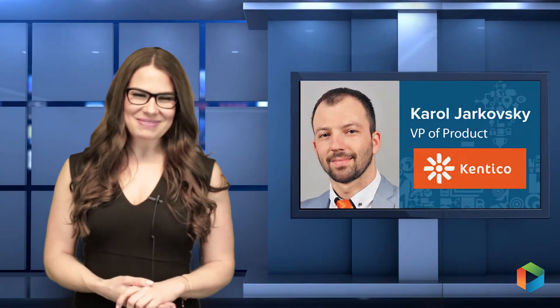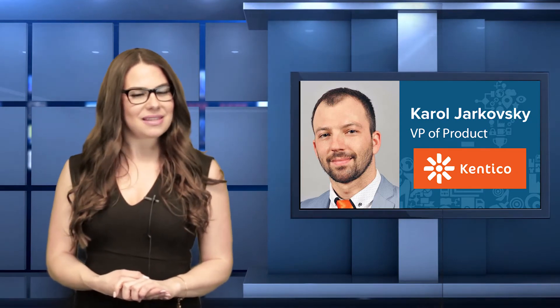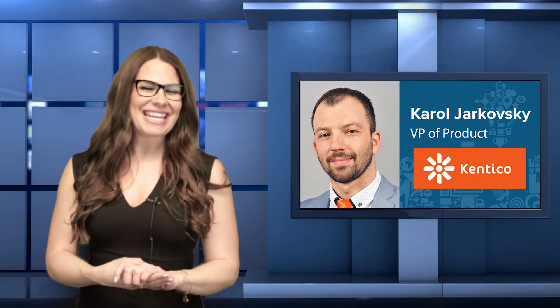That's a wonderful explanation and a long answer to the same question. Well, that's all the questions I have for you, Carol. Thank you so much. You're so welcome. That was Carol Yarkovsky of Kentico discussing GDPR and where we will see the most innovation in their platform in the coming months.